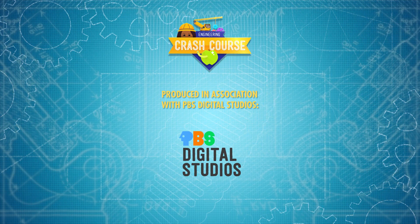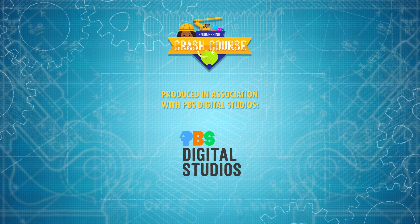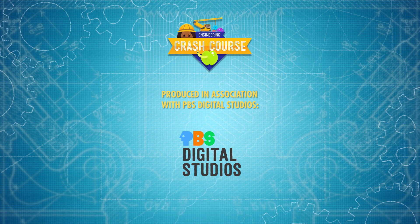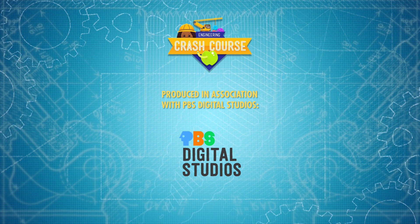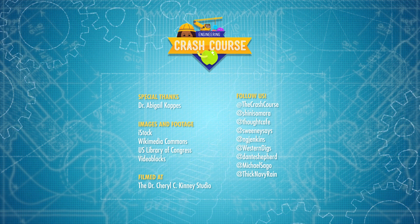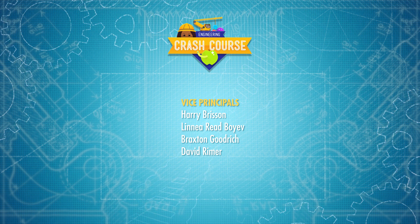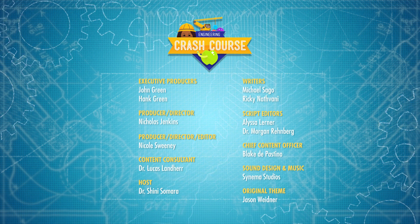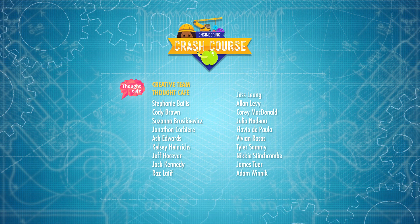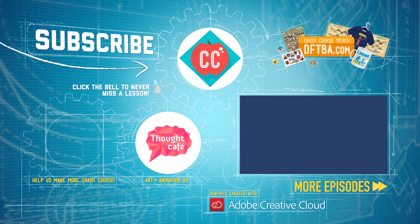Crash Course Engineering is produced in association with PBS Digital Studios, which also produces Deep Look, a show that explores big scientific mysteries by going very, very small. See the unseen at the very edge of our visible world, from eye-popping mantis shrimp to blood-sucking mosquitoes. Check it out at the link in the description. Crash Course is a Complexly production, filmed in the Dr. Cheryl C. Kinney Studio, with the help of these wonderful people, and our amazing graphics team is Thought Cafe.